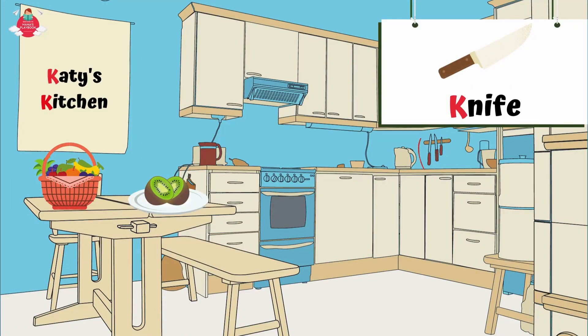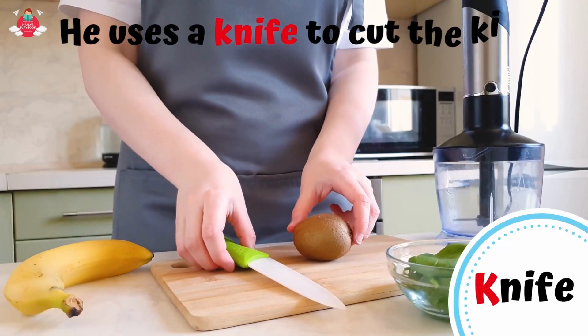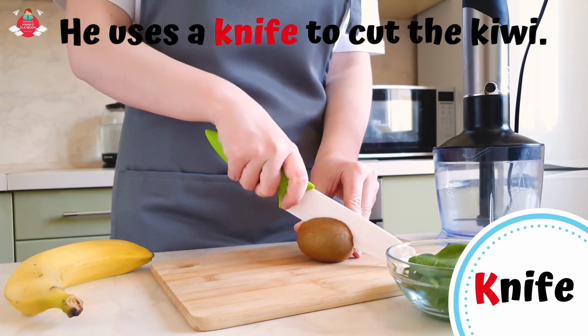What else starts with letter K in Katie's kitchen? Can you see the knife near the kitchen cabinet? K for knife. A knife is a tool with a handle and a thin, sharp blade, used for cutting. He uses a knife to cut the kiwi.